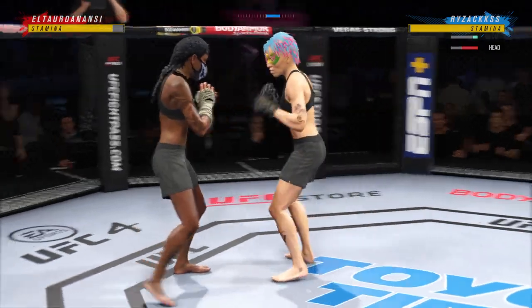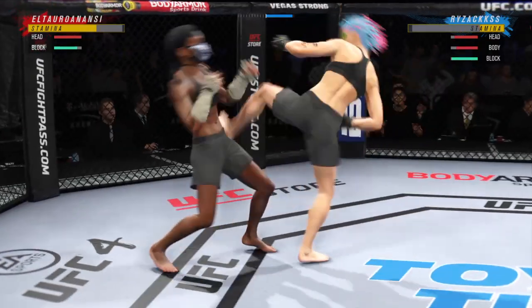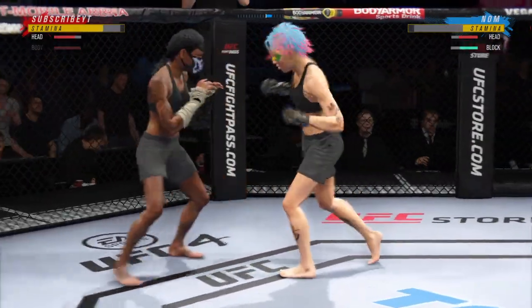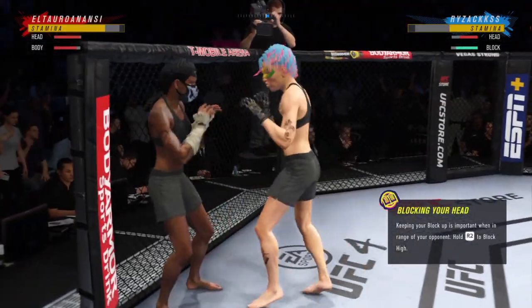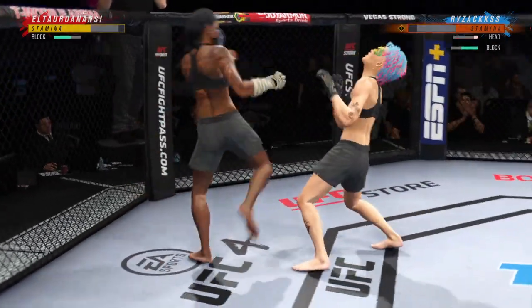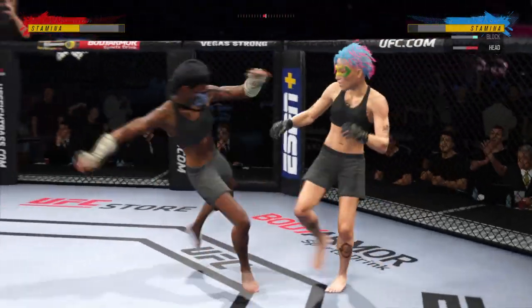Big head kick could land. Nice job, Bayer, to sort of shell up defensively here and prevent any of these shots from getting through. She is taking no damage because she's so on point defensively. Nice body kick right under the elbow. How is she standing? Brutal knee to the body. She has to react, she has to go chase to finish.